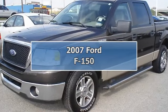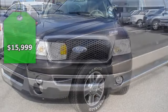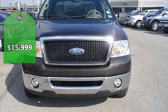One owner 2007 F-150 XLT 5.4 V8 will take care of all your hauling needs.